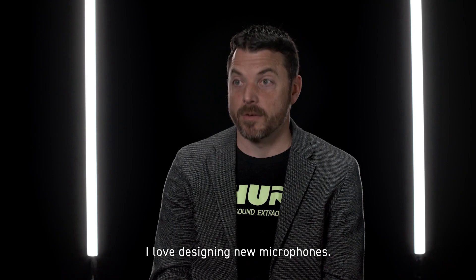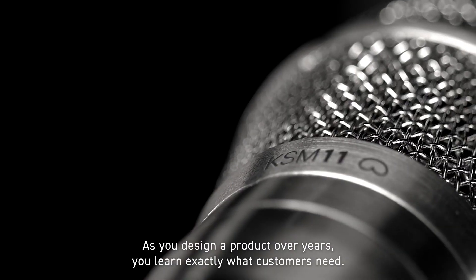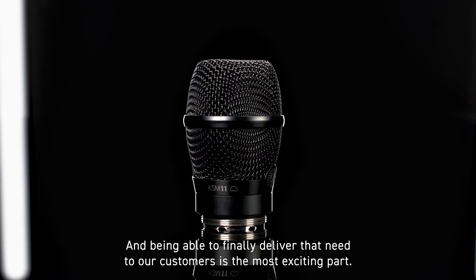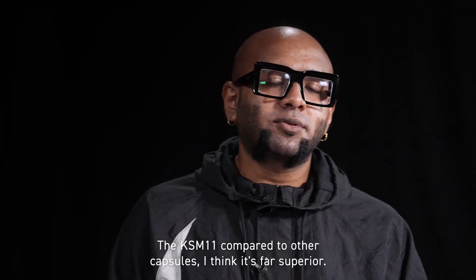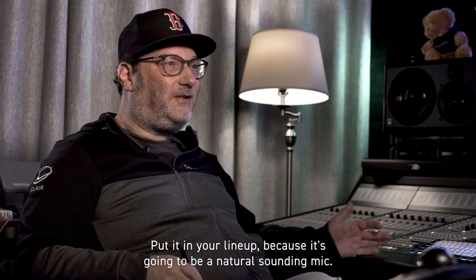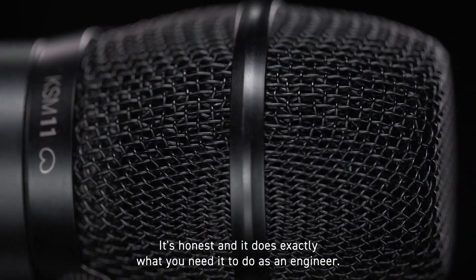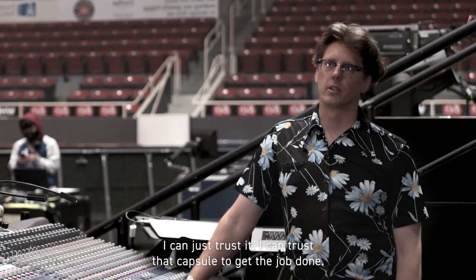I love designing new microphones. As you design a product over years, you learn exactly what customers need, and being able to finally deliver that to our customers is the most exciting part. The KSM 11 compared to other capsules — I think it's far superior. Put it in your lineup because it's going to be a natural sounding mic. We're using it on our leading man with absolutely no issue. It's honest and it does exactly what you need it to do as an engineer. I can just trust it — I can trust that capsule to get the job done.